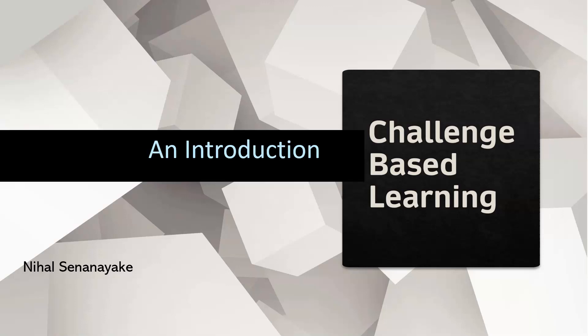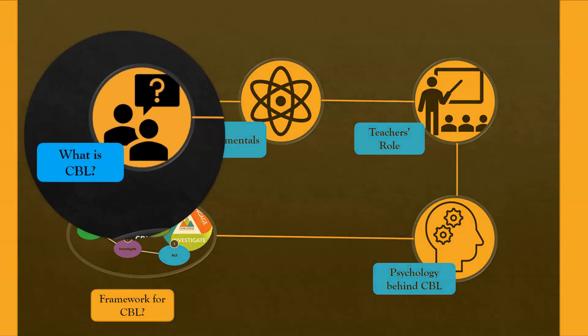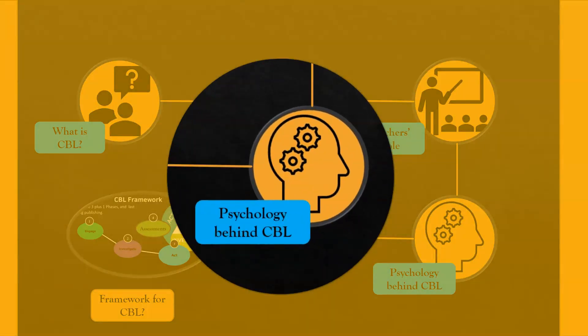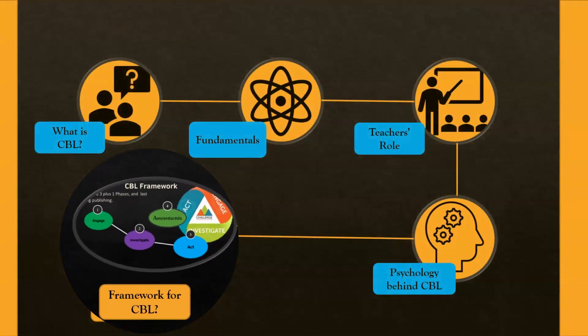This video gives an introduction to challenge-based learning. We look at the following in this video: definition of challenge-based learning, its fundamentals, teachers' role in challenge-based learning, psychology behind this learning approach, and finally the framework of challenge-based learning.